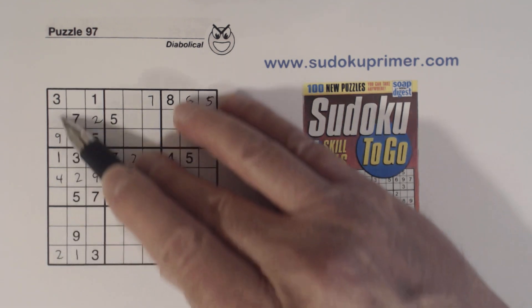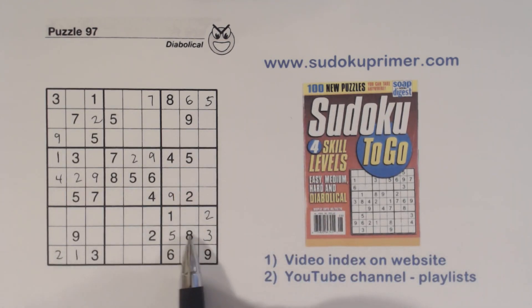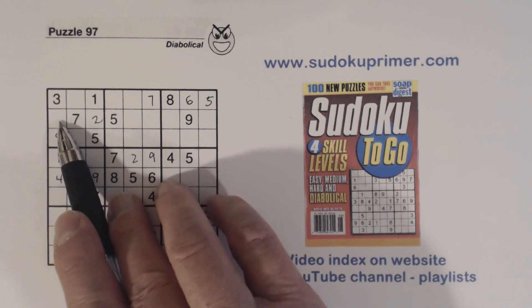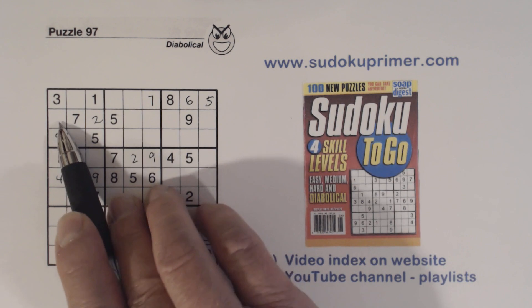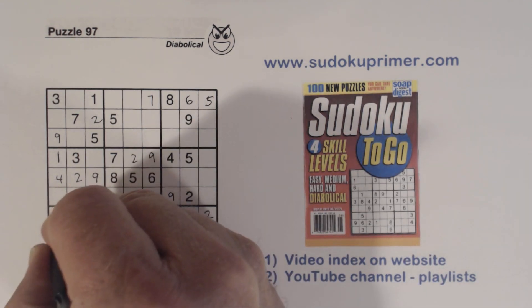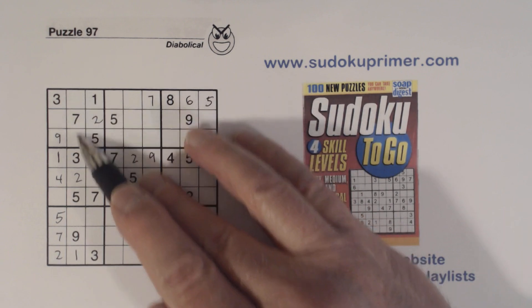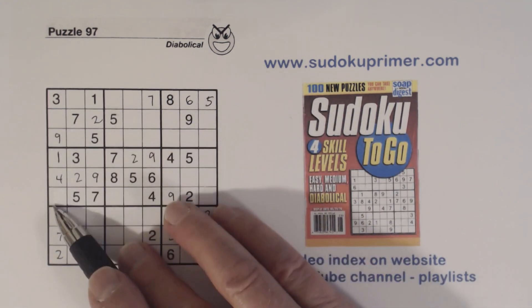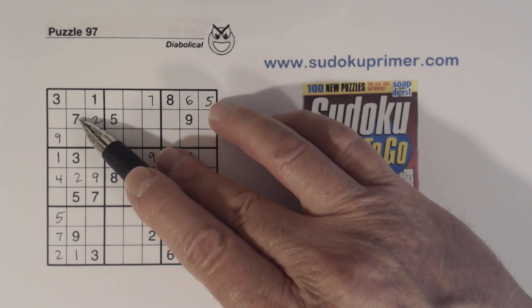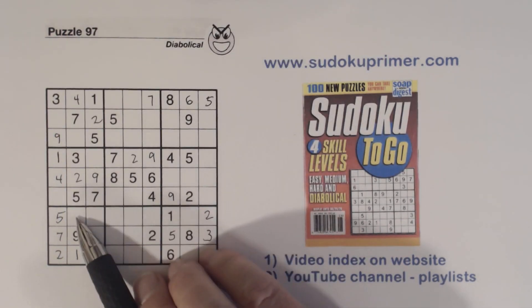Looking at this column, we're missing one, two, three, four, five, six, seven, and eight. There's a five and a seven there, so that's a six or an eight; and a five and seven there, so six-eight there. Those become five-seven twins and with a five already placed we can solve them. Looking at column two, we're missing four, six, and eight — there's a six and eight there, so that's a four.